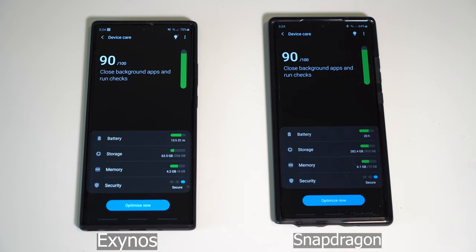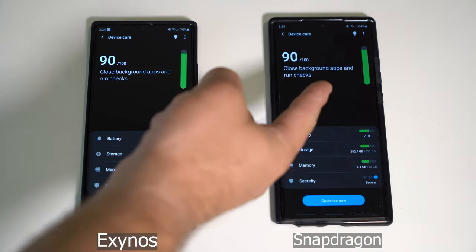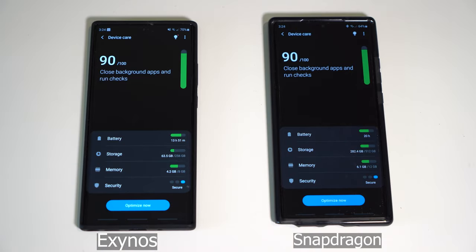If you ask me, this proves that you don't need 12 gigs of RAM because this has 8 gigs, this has 12 gigs. And as you can see, it's almost nearly identical.